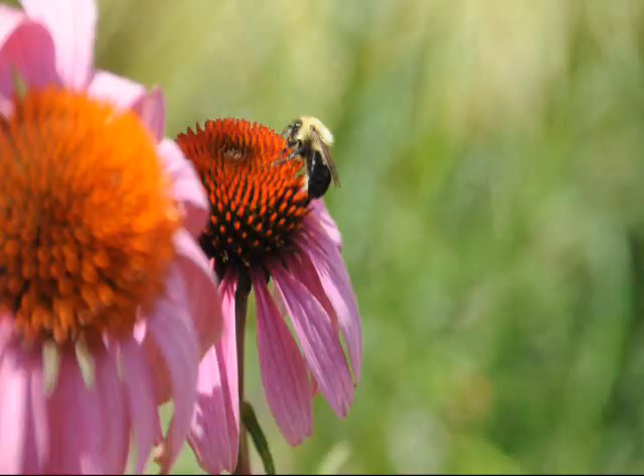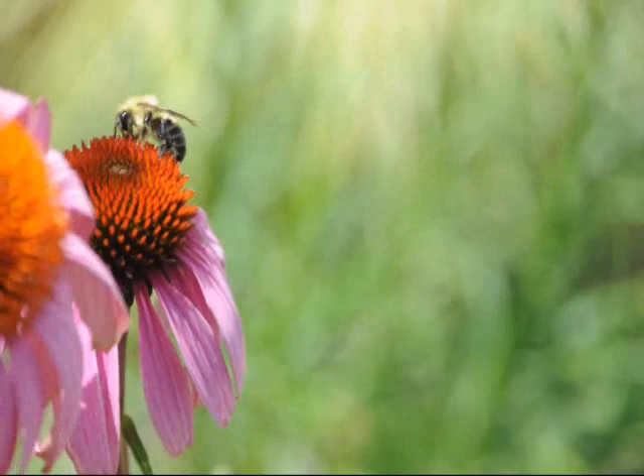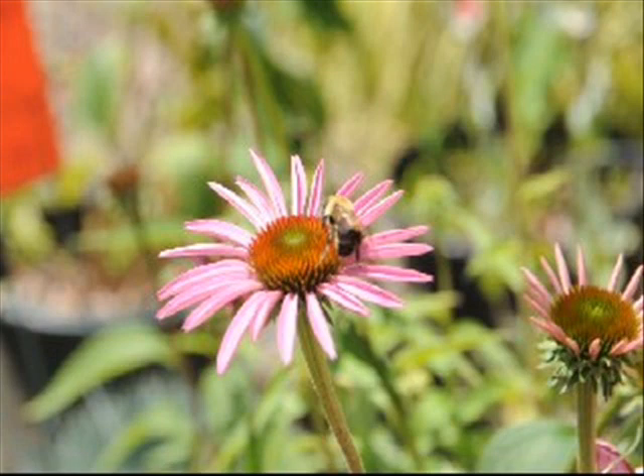The coneflower is a Native American perennial with daisy-like flowers and a raised center. The plant and some of its roots are used in herbal remedies. Wildly renowned as a medicinal plant, coneflowers are long-flowering perennials for borders, wildflower meadows, and prairie gardens.